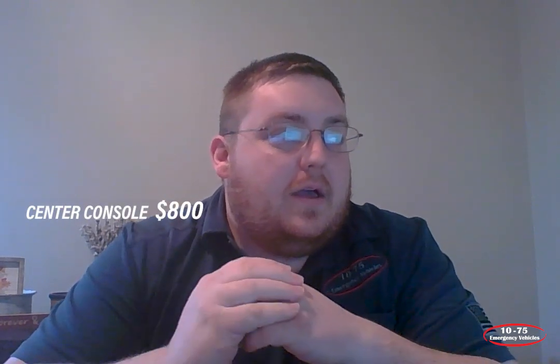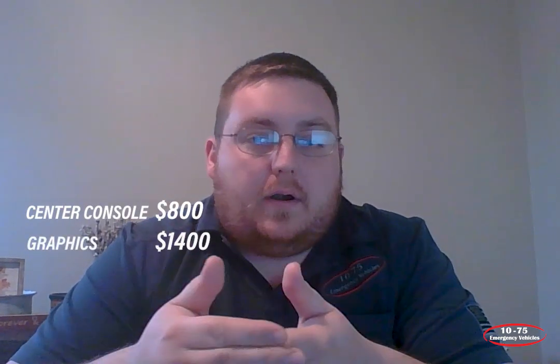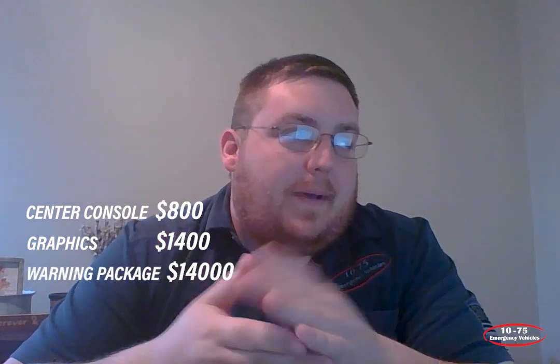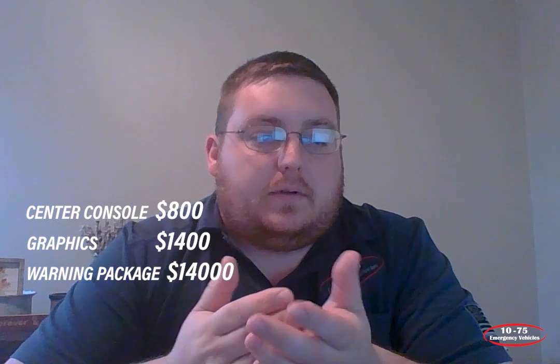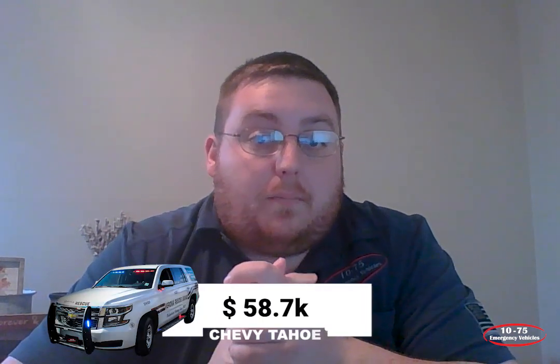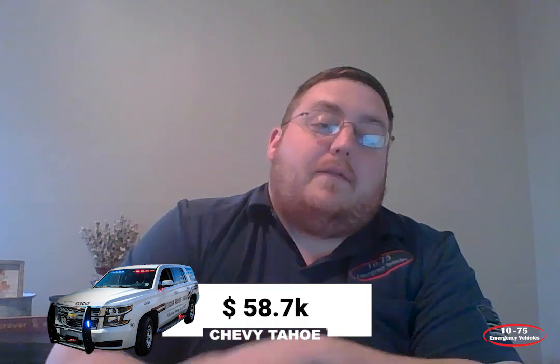We have the console figured at about $800, graphics at $1,400, and then a warning package at roughly $14,000. So that brings you to the price of the Tahoe upfit at $58,700, which doesn't necessarily include the purchase of your radio, MDT, or anything like that — those are additional costs you would have to associate with that.